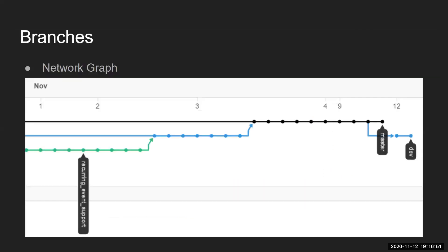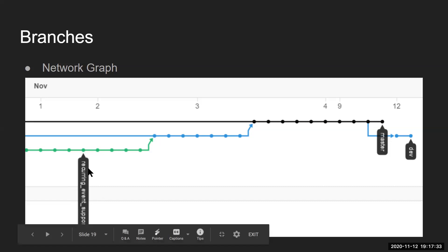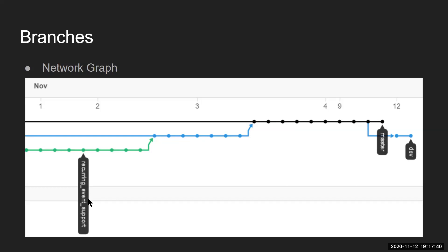A quick summary of branches: they're simply different versions of a repository. In our network graph, the black line is the main or master branch. From there we have splits — the blue line is our dev branch where we keep different updates. From dev we can also split into additional feature branches for specific features, which we then merge back into dev, and eventually into master.